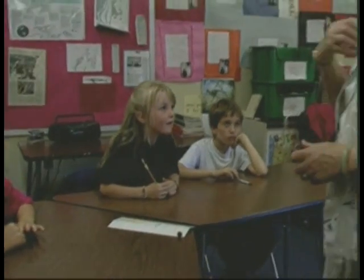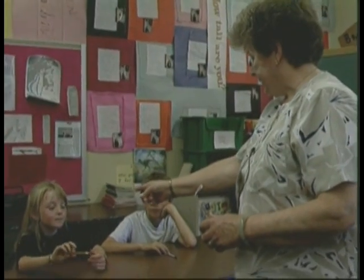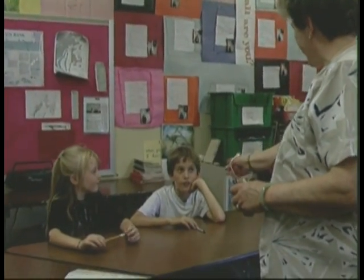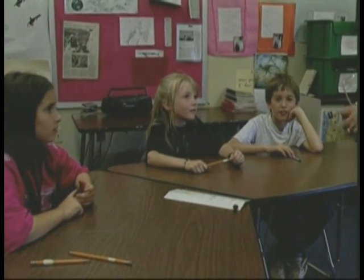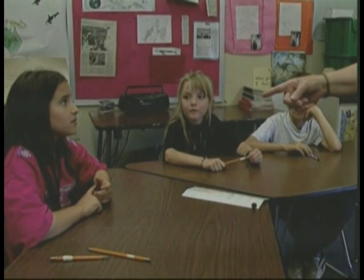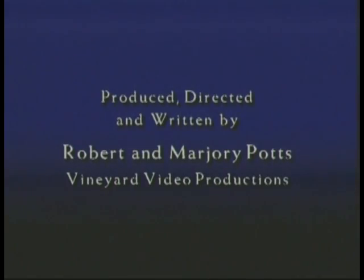I'm going to count at zero. So I'll start at zero. If we're counting in fives: zero, five, ten, fifteen, twenty, thirty, thirty-five, forty. We'll stop at forty, okay.